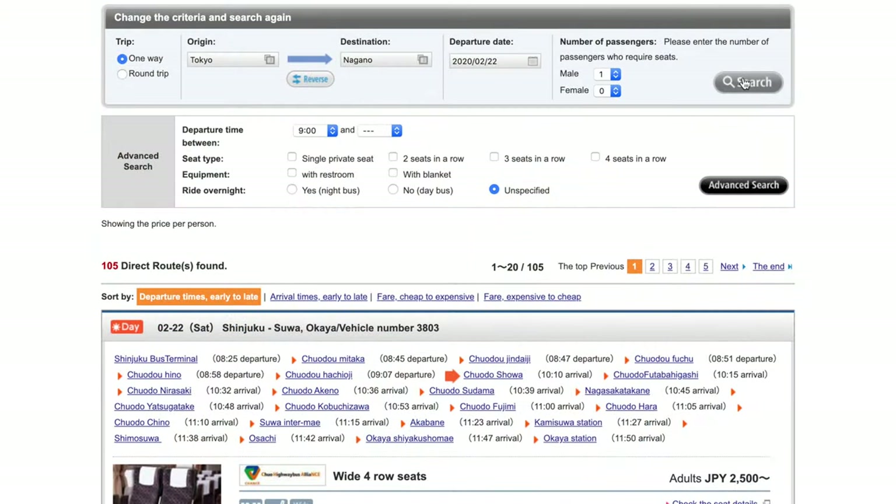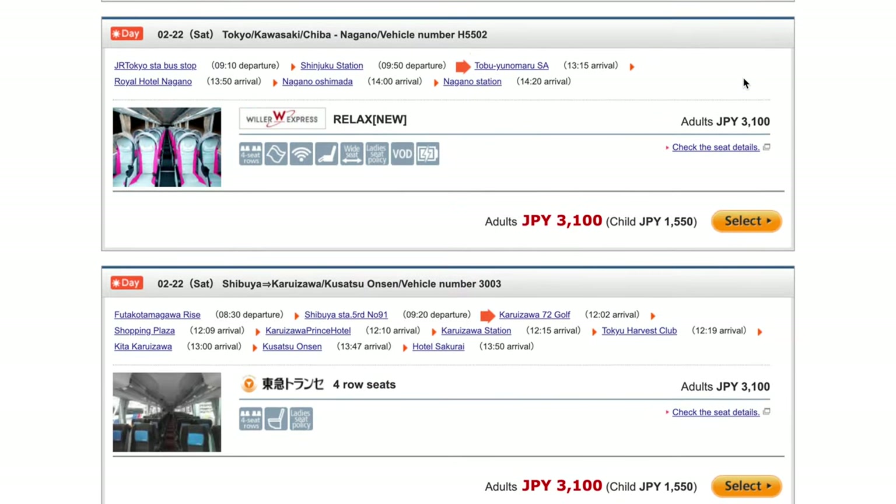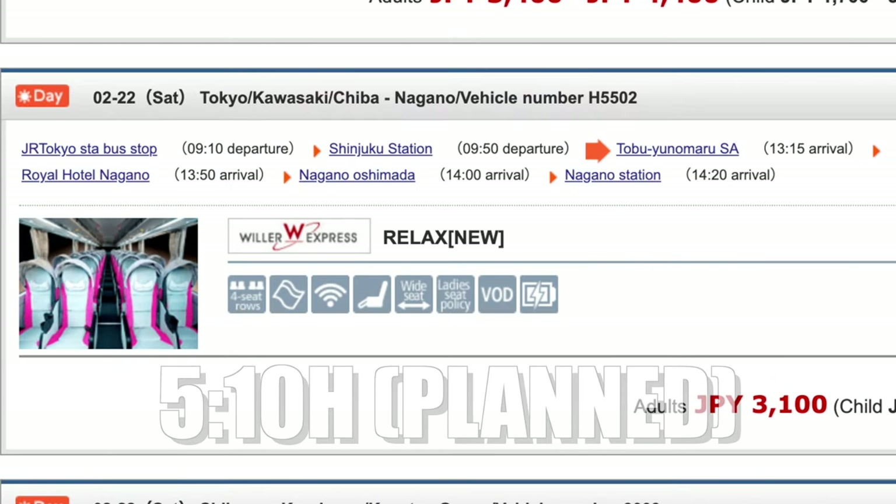Another option with great cost performance is using long-distance buses. They have an extensive network throughout Japan and come at roughly half the price of a bullet train ticket. They are much cheaper but also much slower — for example on the route between Tokyo and Nagano city the bullet train takes around one and a half hours while the bus takes between three and a half and six hours depending on traffic. Taking a night bus will not only get you to your destination but also let you sleep, saving on one night in a hotel.